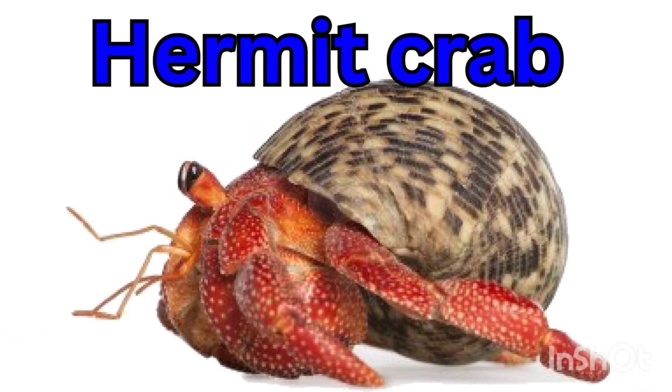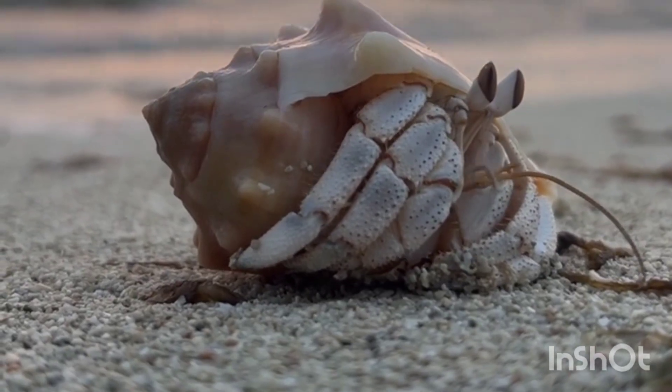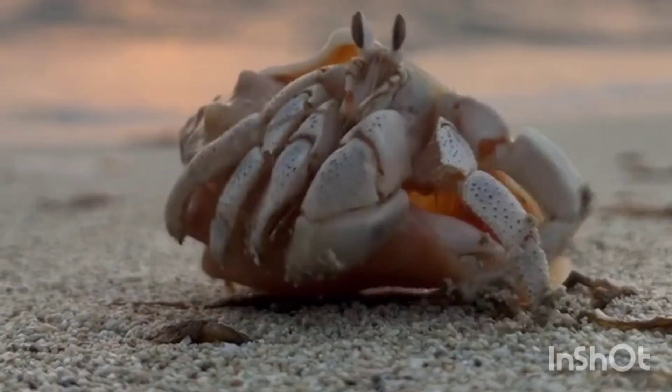Hermit crab — a hermit crab lives in a borrowed shell. It changes its shell as it grows.